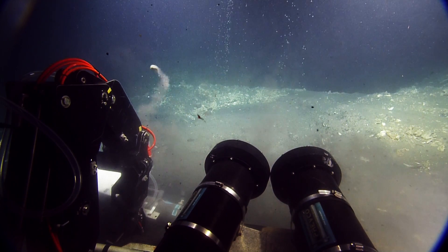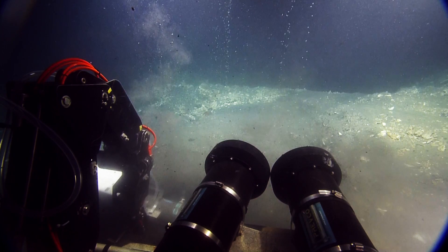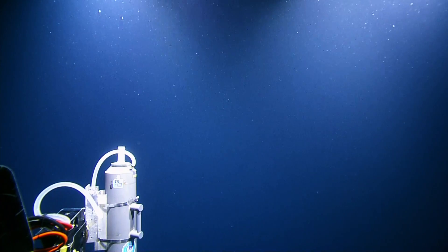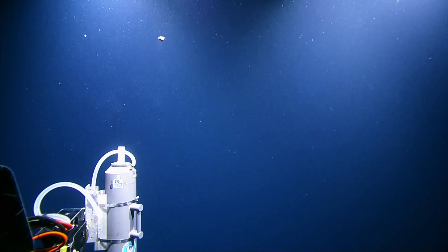There is one of these liftoffs of the gas hydrate. That was awesome. So what was that? A chunk of hydrate and mud and rock that just became buoyant and lifted off the sea floor. Oh, floating rock — that's so cool. Rock liftoff. We're at 50 meters.